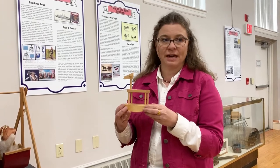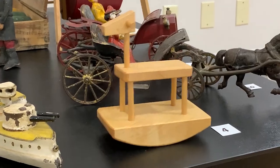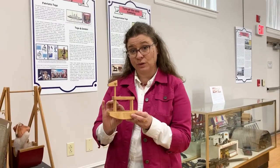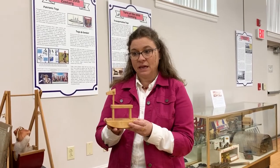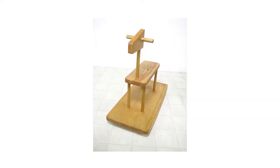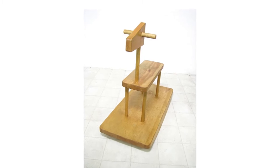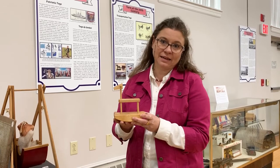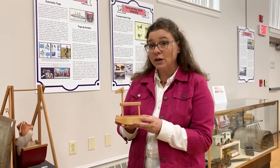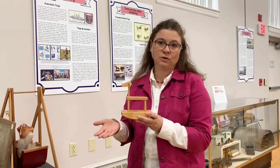This is my favorite item in our toy exhibit right now. This little rocking horse was the smallest of three sizes made by the company. They made a doll size, which you see here. They also made a child size, so a little kid could rock. And they also made the daddy size, which was large enough that a six-foot man could ride this rocking horse comfortably.